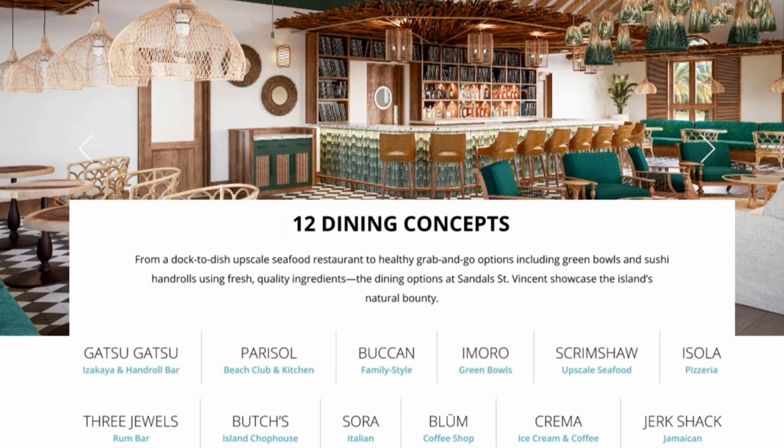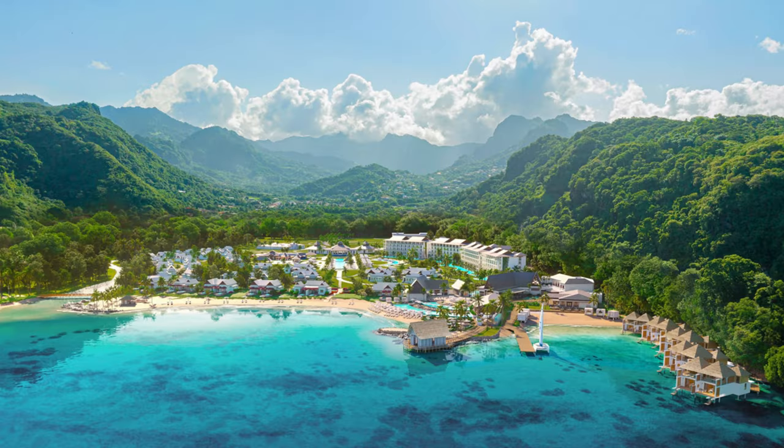For Italian, they have Sora. They have a coffee shop called Bloom — that's where you'll find me. For late night desserts, Crema has ice cream and coffee. And then my favorite, the Jerk Shack from Jamaica — this one's actually going to use real wood where they cook it over the wood, so that should be interesting.